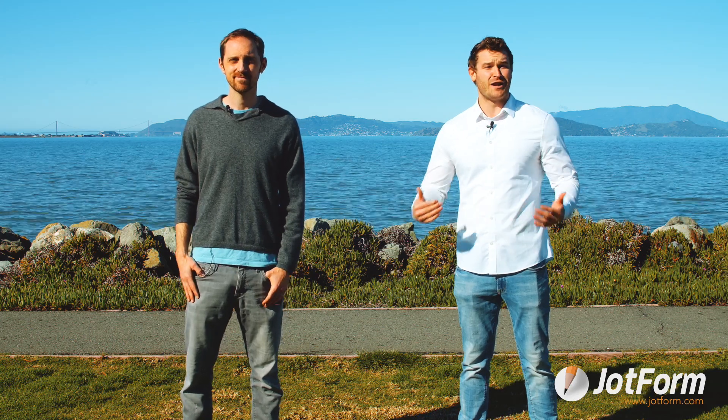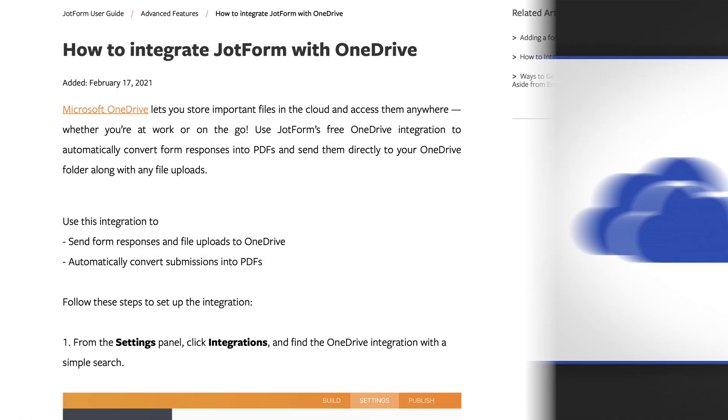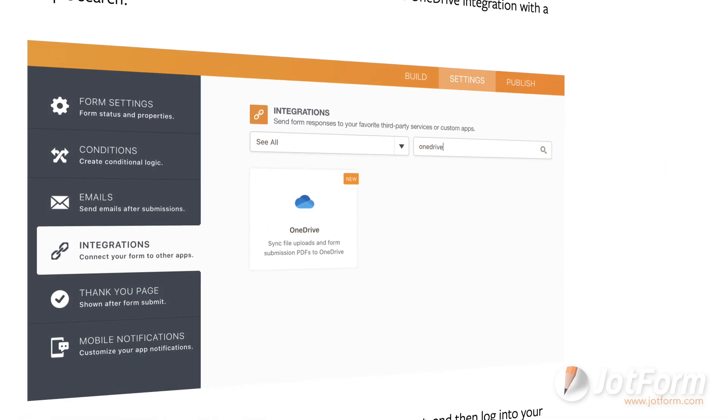Hey JotFormers! We're wasting no time this year in rolling out some awesome new integrations, plus some helpful resources for the fight against COVID-19. We've got a lot to cover, so we'll get straight to this month's update. We're kicking things off by announcing a new Microsoft OneDrive integration for JotForm users. Integrating the cloud storage power of OneDrive with the data collection of JotForm will automate your workflow and boost your productivity. Try it out today.